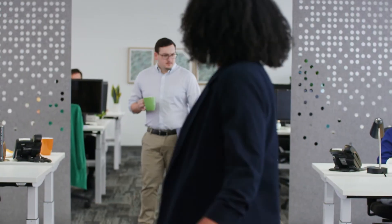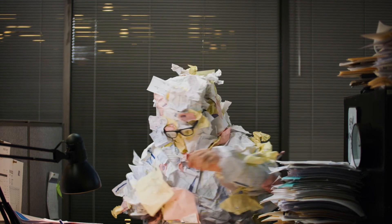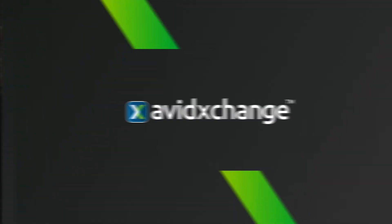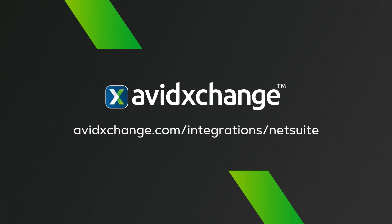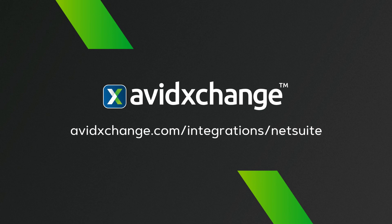Now your whole team is free from the paper chase and ready to drive more strategic value for your company. Hey guys, does anyone have a paperclip? So when you're ready to say goodbye to the paper-based time suck and hello to simple, more secure AP, AvidXchange is ready for you. Liberate your AP with AvidXchange and NetSuite.